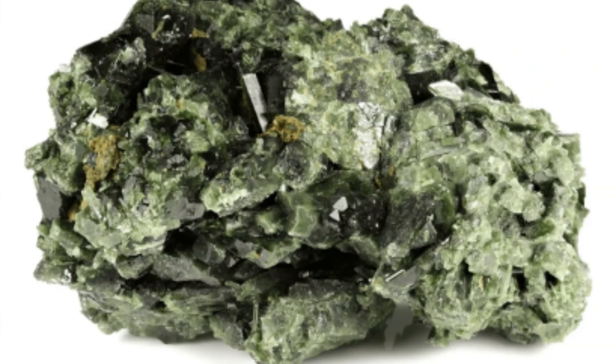Associated minerals: Epidote is often found in association with minerals such as quartz, calcite, chlorite, amphiboles, and garnet.